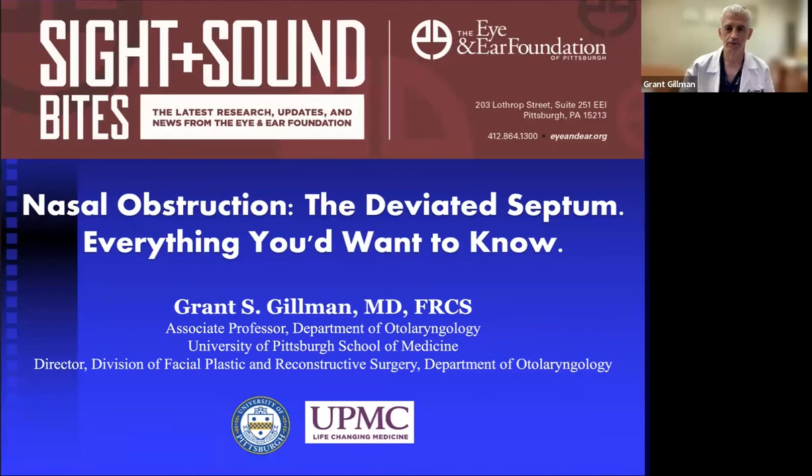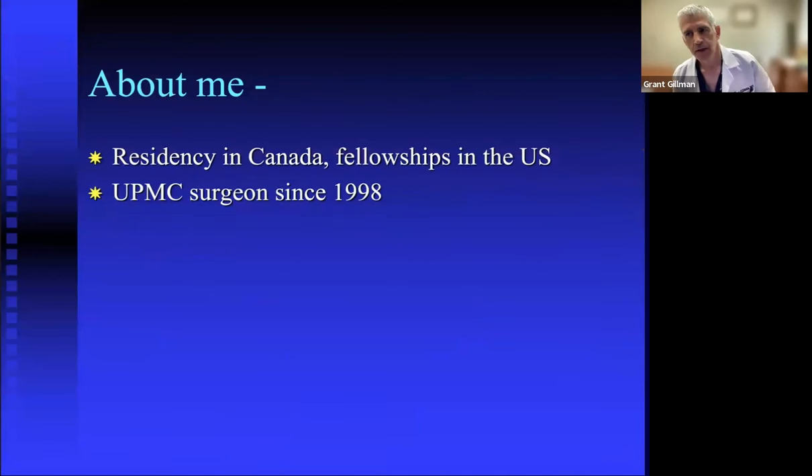Thank you very much. I'm Dr. Grant Gilman, and I appreciate the chance to talk about something near and dear to my heart — making people breathe better through their nose. I did my residency in Canada, then two fellowships in the United States, one in sinonasal surgery here in Pittsburgh and the second in Florida in facial plastic and reconstructive surgery. I've been a full-time surgeon at the university since 1998.